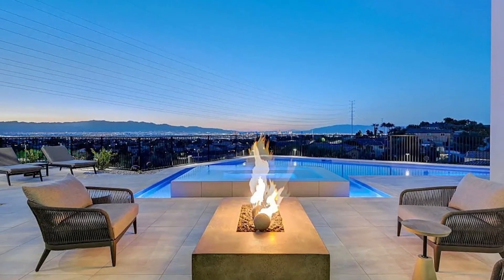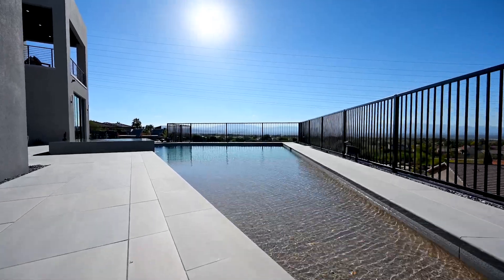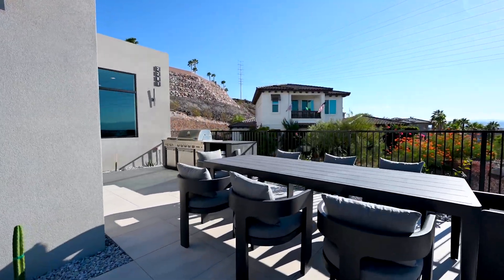Outside you'll find multiple sitting areas, a stunning and unobstructed view of the city and the valley. There's a large swimming pool with a hot tub and multiple fireplaces, a barbecue area, dining area and sitting areas.